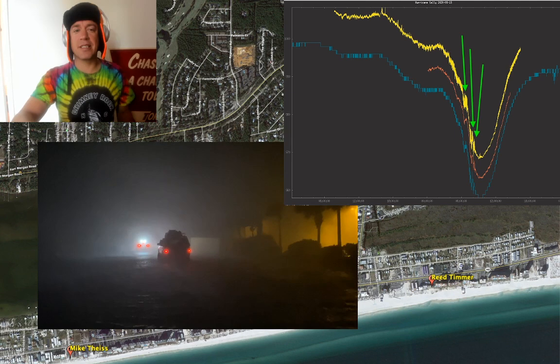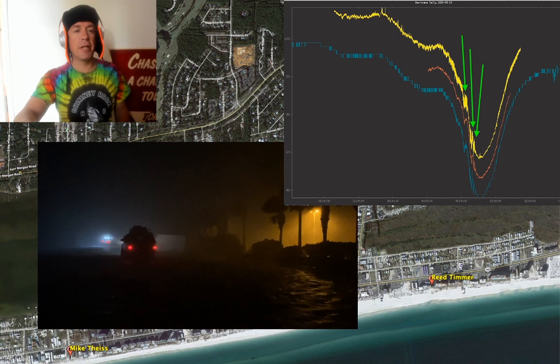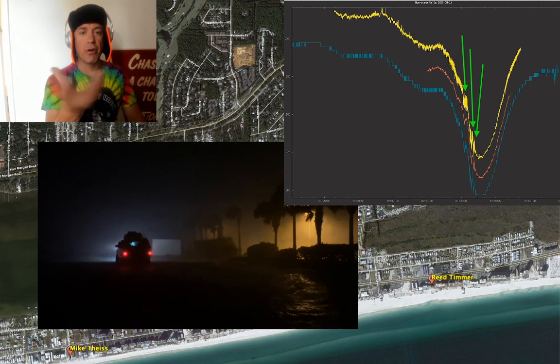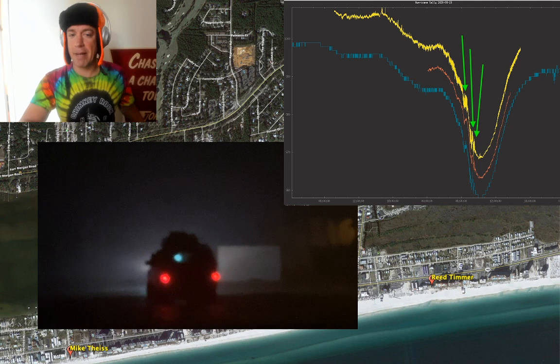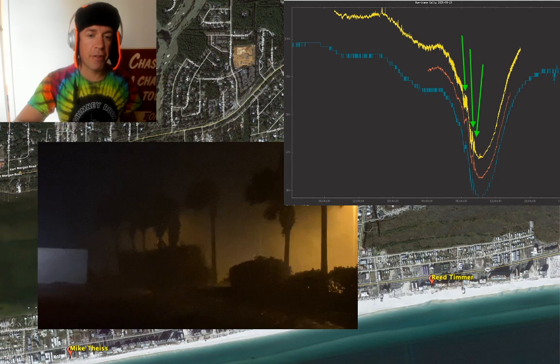I'm going to zoom in on the high-resolution data. The subsonic sensor measured pressure at 16 times per second, Josh's at once per minute, and Mike's at once per second with truncated decimals. Mark Chase and Spin performed complex math to triangulate those pressure whipsaws and tornado-like vortices, computing they were whipping through Gulf Shores at 85 miles per hour with their own rotational velocities — meaning ground-relative wind easily reaches triple digits. This explains the very narrow swaths of extreme damage we observed during the post-storm damage survey between Gulf Shores, Orange Beach, and Perdido Key.